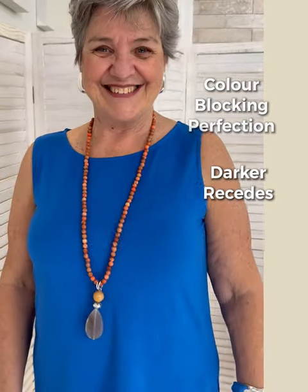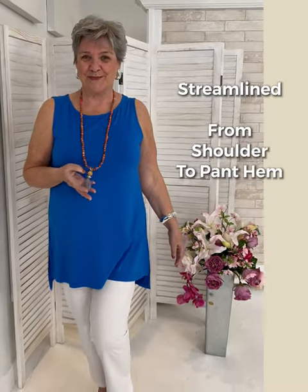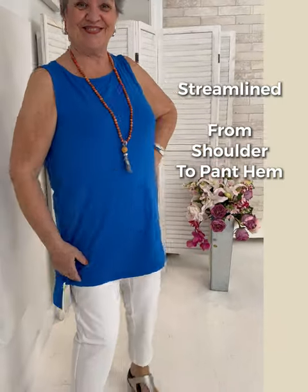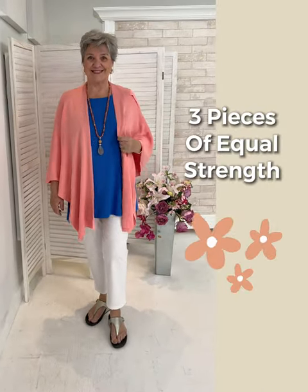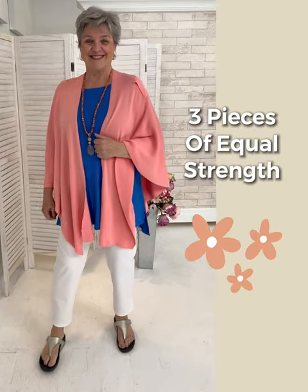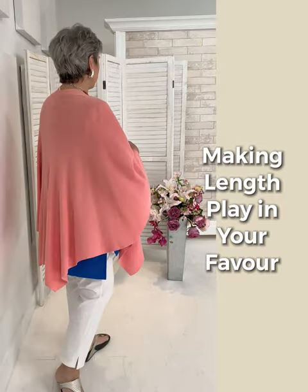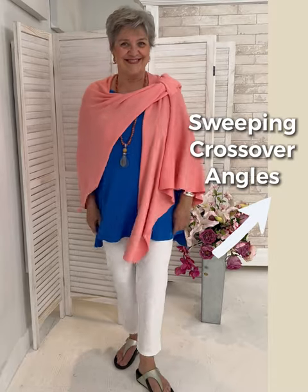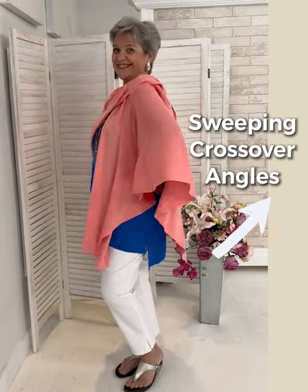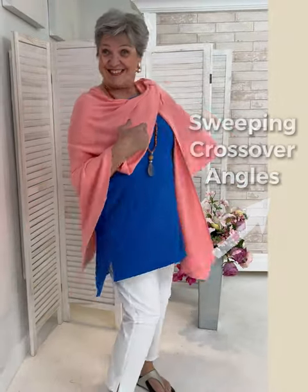Linda mentioned she feels she has a stronger arm — she does however go sleeveless, and we invite you all to go sleeveless whenever you wish. This kind of longer tunic streamlines the midsection and works perfectly with the straight leg pant in white. We've added a poncho — equally strong in its solid color tones — and the length really works for Linda. You can sweep over one side of the poncho to create a great angled line.